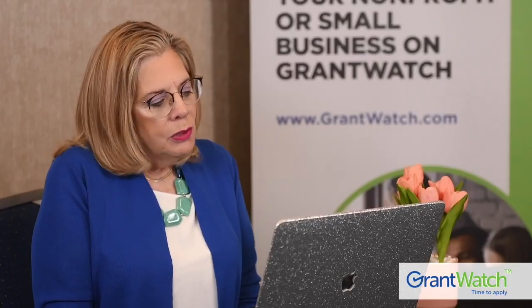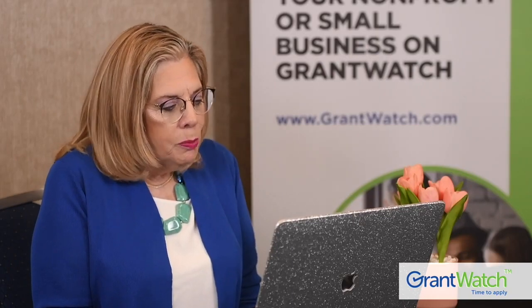And so how did GrantWatch actually help your research? GrantWatch helped my research because it's so easy to use, but I have found a number of foundations and other funding agencies interested in my work. That work entails assessing tick-borne diseases, and particularly tick-borne diseases among vulnerable populations.